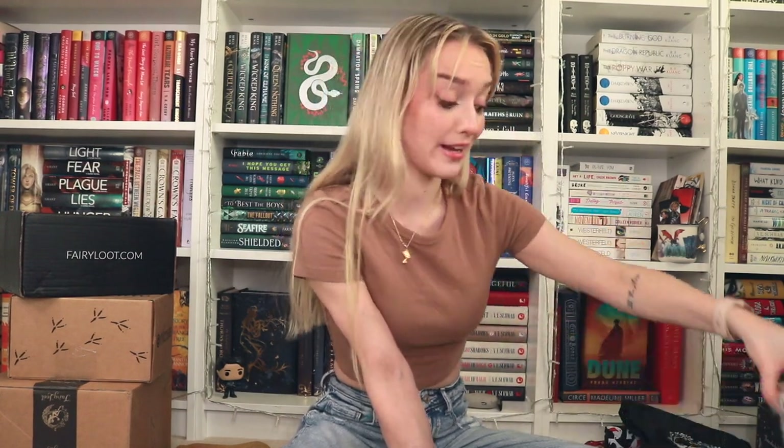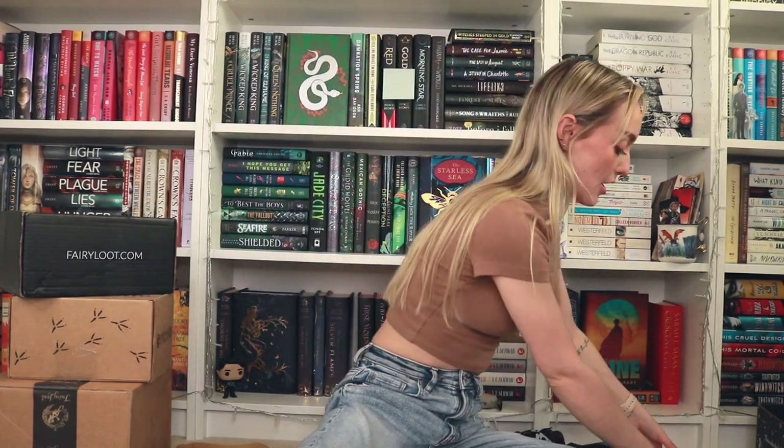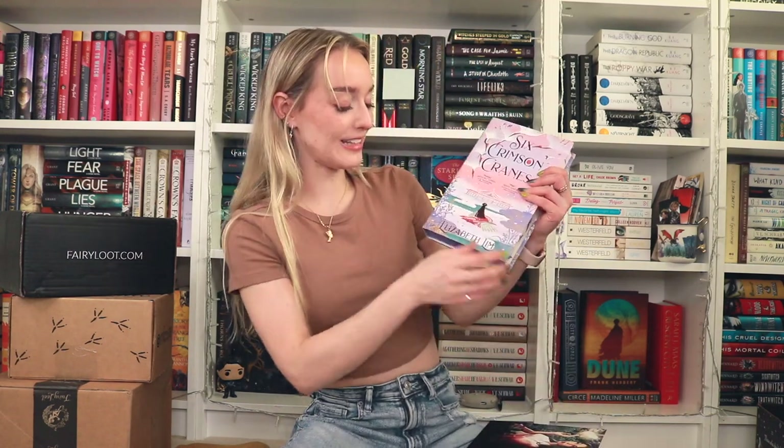My favorite item in Owlcrate was this jar — it's so high quality and really pretty. Now for Fairyloot, the theme is Tales Were Told, and it has this stunning Asian-inspired artwork on the spoiler card — she's just beautiful, it looks ethereal. The book inside, very in line with this spoiler card — which, by the way, is also a bookmark — is Six Crimson Cranes by Elizabeth Lim.